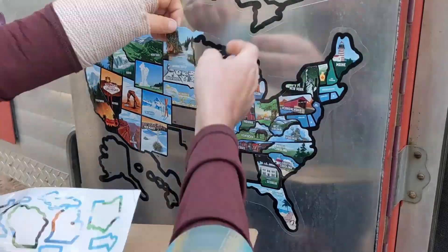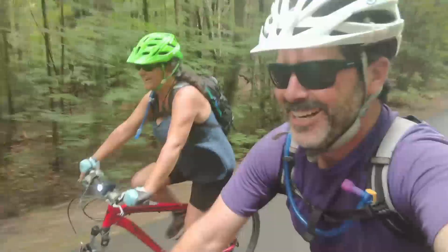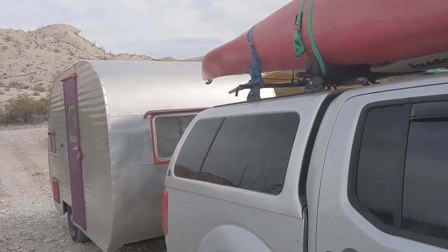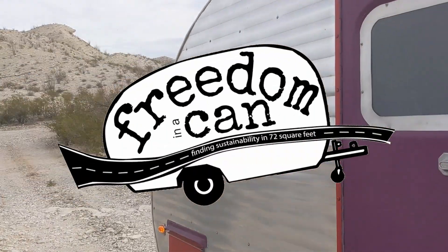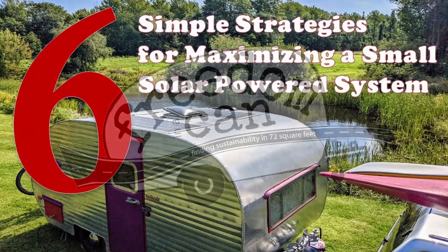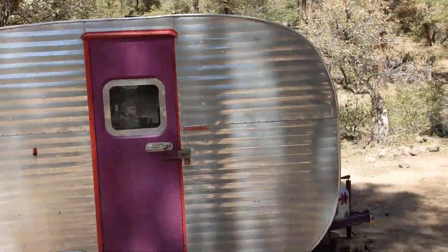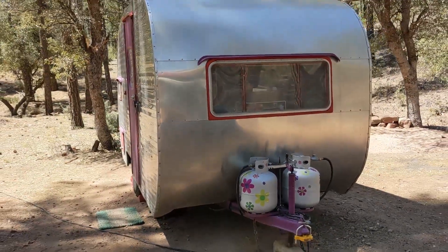Are you considering solar for your RV but you're afraid of the cost? Who's gonna do the installation? Maybe the overwhelming nature of it all? Well you don't have to be. Hi I'm Sheri and I'm Hutch and this is Hamlet, our vintage rig that has been our rolling home since the fall of 2012. Together we call our adventures Freedom in a Can and we have been all over this continent discovering the land that we call home.